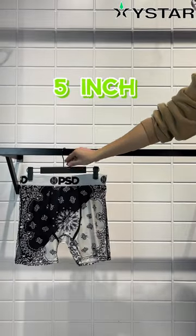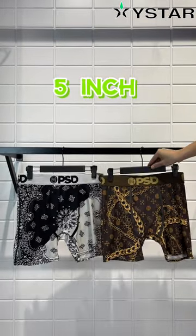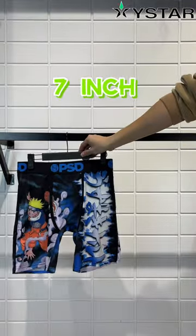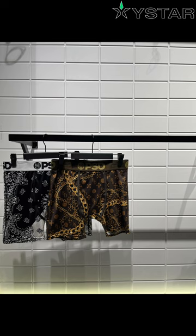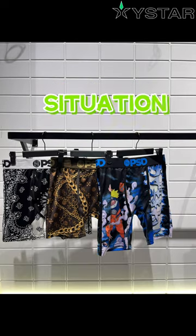Now let's see the length comparison. The 5 inch is great for those who want a more classic look, while the 7 inch offers a bit more coverage. The choice really depends on your personal preference and the situations you will be wearing them in.